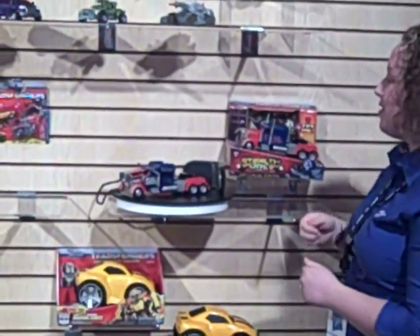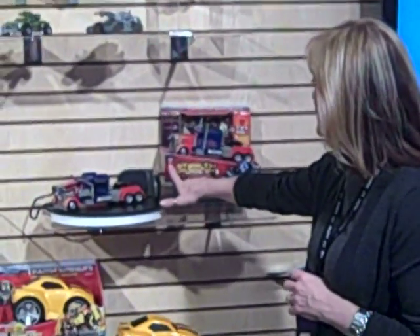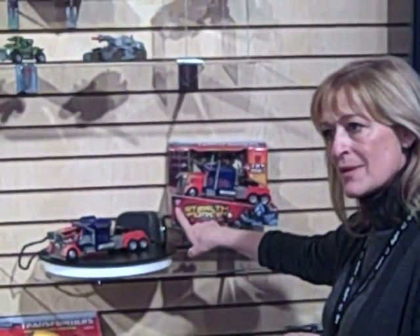For the first time, we are bringing transformation to the vehicle. But can I just step in here? The other thing that's important is this is ages 3 plus, because the truth with a lot of transformers is that they're tough to do. I mean, I don't know if you've ever done it, but I've tried to transform something and it's not easy.